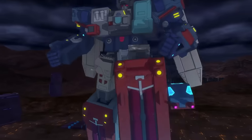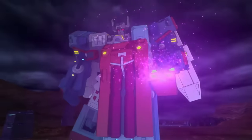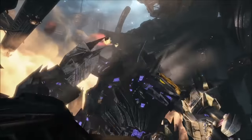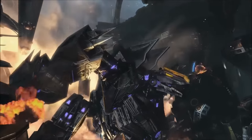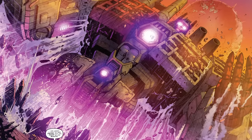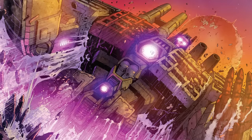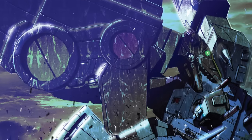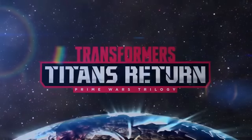For years, the best names we had for this kind of robot were self-explanatory, fan-created ones like Cityformers or Citybots. More obscure media tried on the name Megamaster, but Titan emerged out of IDW Publishing's comic books in the last few years, and was quickly embraced by Hasbro, who used it in various capacities, including in the name of the 2016 Titans Return toyline.